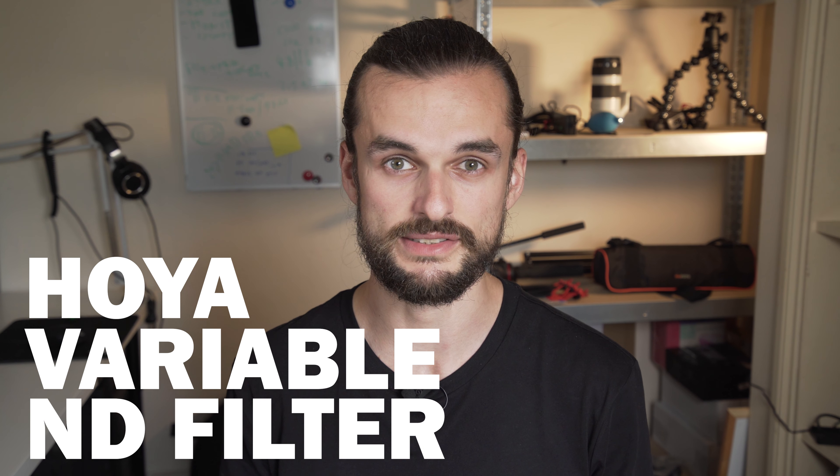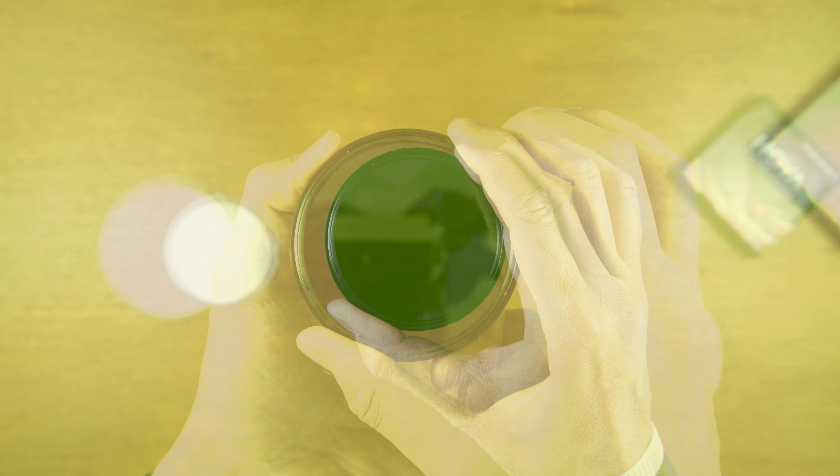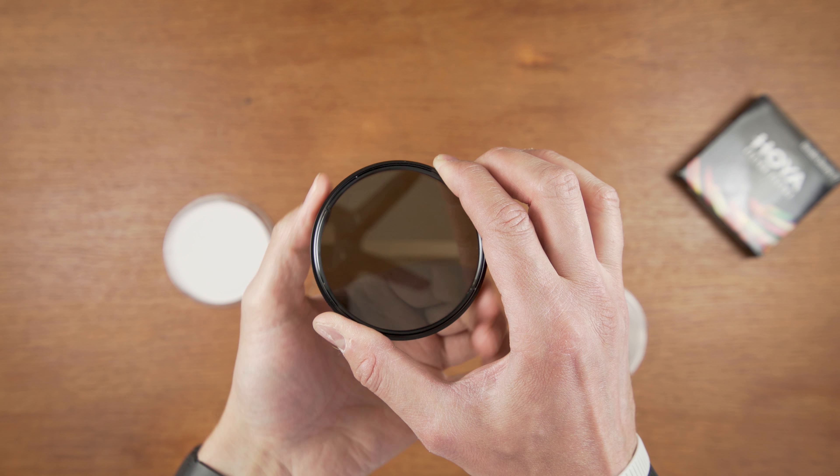Welcome to another episode of Would I Buy It Again? — the show where I talk about something that I bought with my own money and ask myself if I would buy it again, knowing how it actually performs. Today I've got something that everybody's talking about — apparently one of the best in its price range: the Hoya Variable ND Filter.